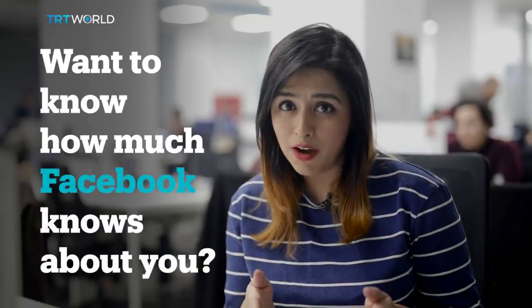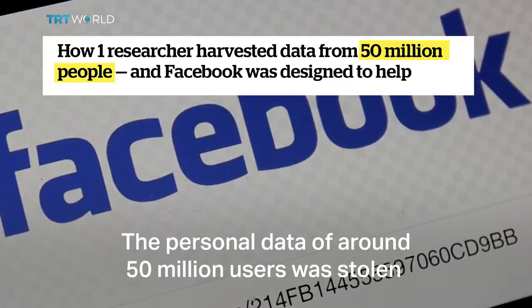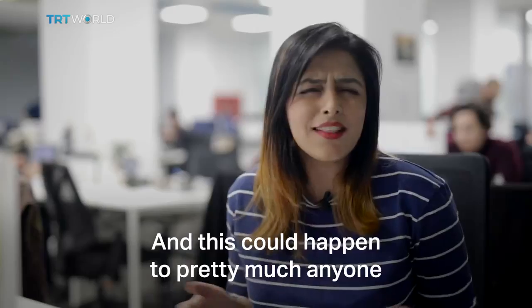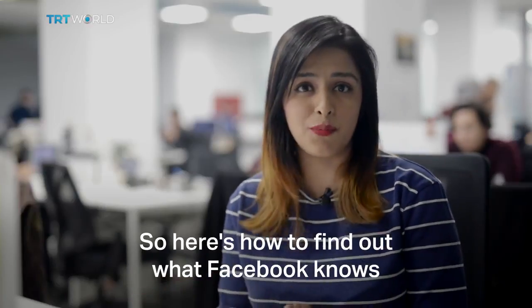Want to know how much Facebook knows about you? The personal data of around 50 million users were stolen and used to influence the 2016 US presidential elections. And this could happen to pretty much anyone, even you. So here's how to find out what Facebook knows.